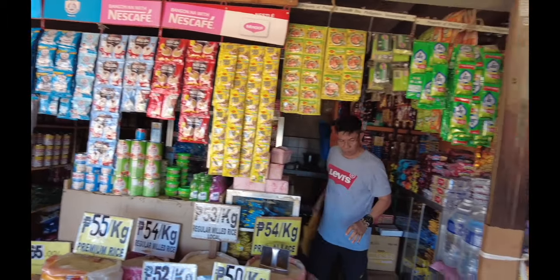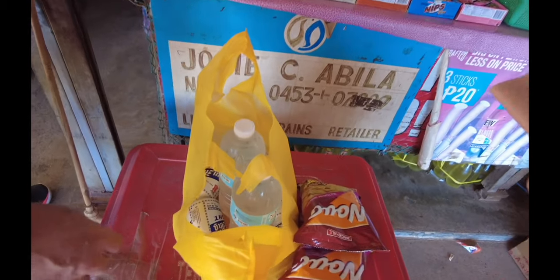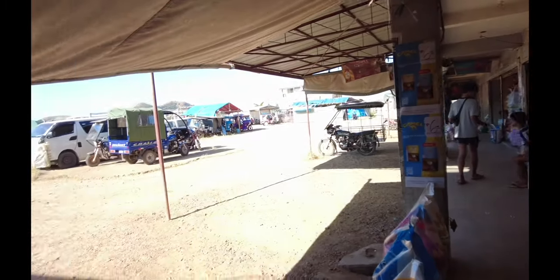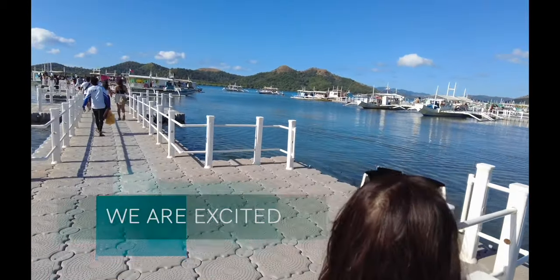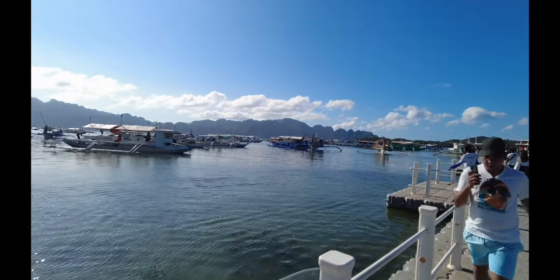We are here at the port now, just about to go on our boat tour. We will be diving as well. We are about to embark on our adventure. We are going on board the boat now, here in Coron. Are you excited babe? Yep, that's good. She's vlogging as well on this beautiful day. The sun is out, it's not very windy. It's beautiful.